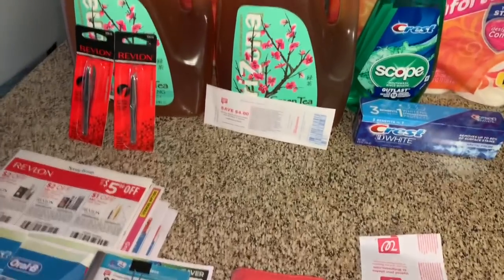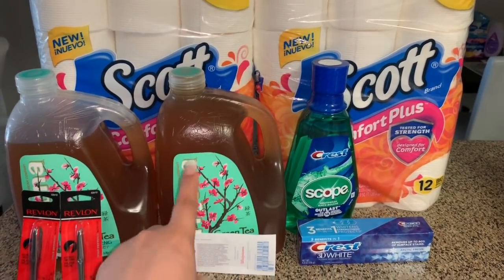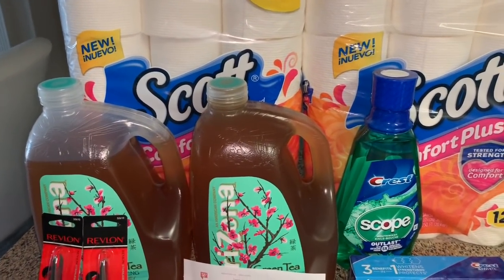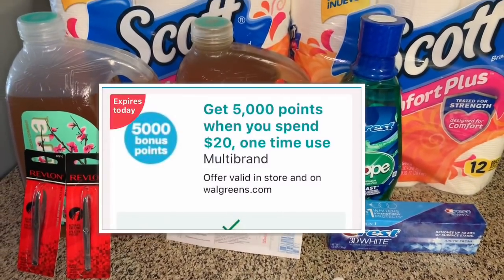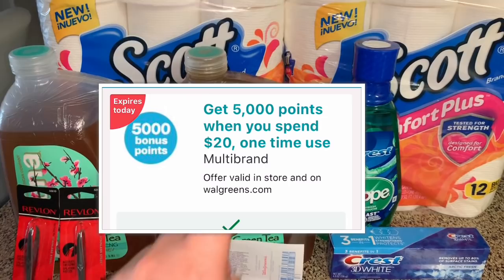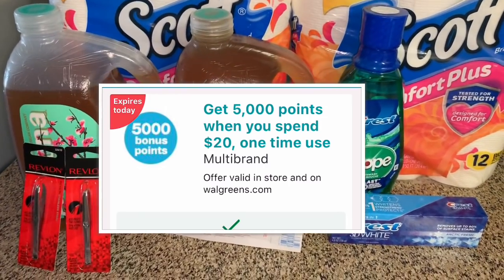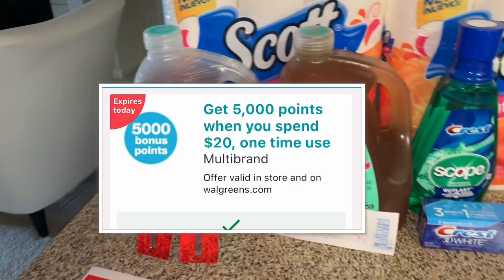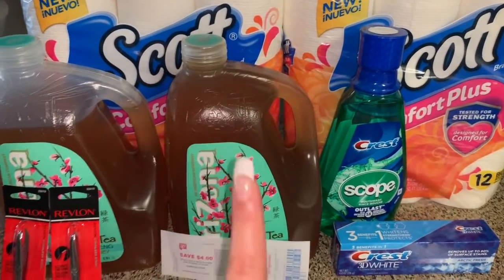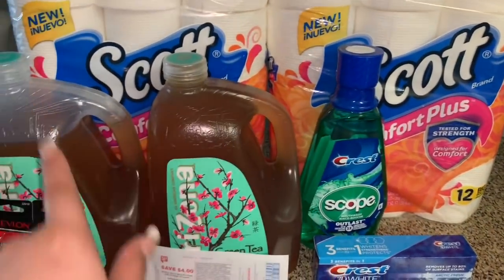Hey friends, welcome back to my channel. In this video I just wanted to share my last deal for this week at Walgreens, since in one of my accounts I still had to spend $20 to get 5,000 points. If you guys haven't done any deals with that coupon, today is the last day. That coupon is on your Walgreens account and it's only one time per account.